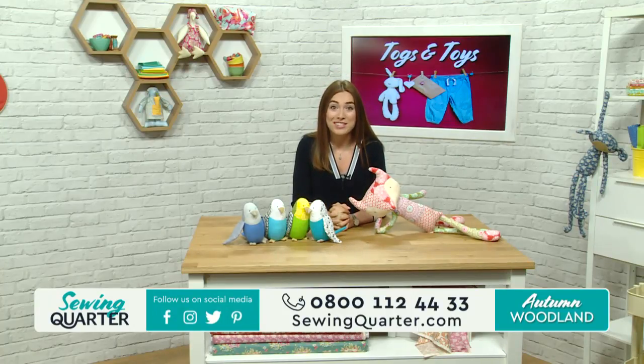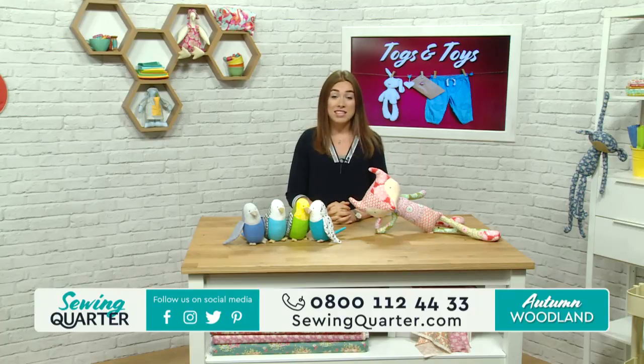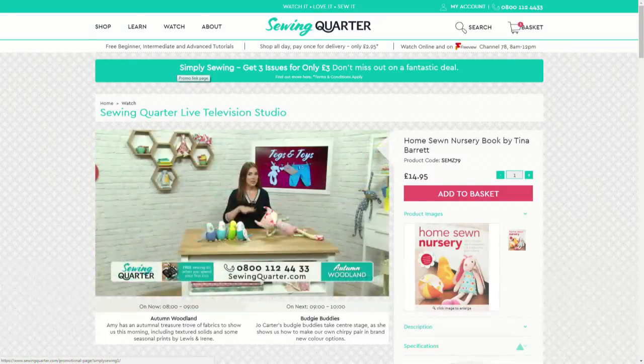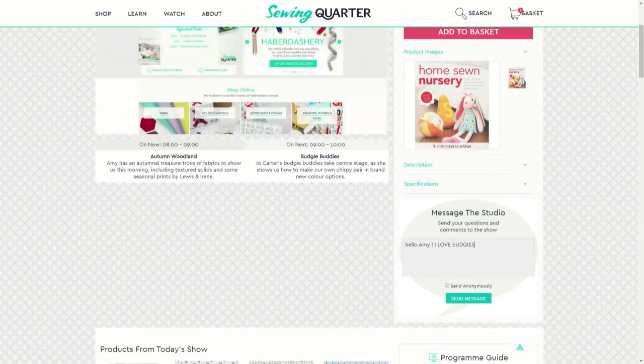We'd love to hear from you this Saturday morning. Let us know what you're up to. What are you making today? Maybe you've made the budgies before - send us a picture if you have. You can do that via the website at sewingquarter.com. Go to the live feed of today's show, click on the watch icon and scroll down to the message to the studio box. You can drop us a message that goes straight upstairs to our producer Hannah, and it will come down here into the studio. Underneath that is also all the products from today's show, which acts like a live shopping basket.